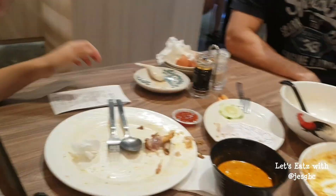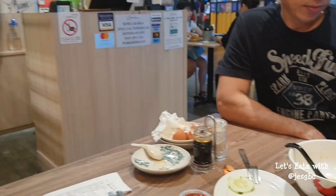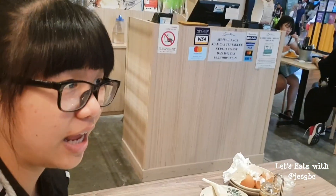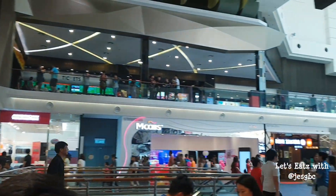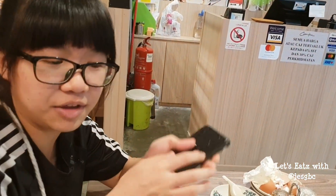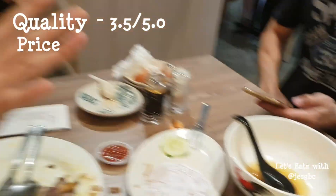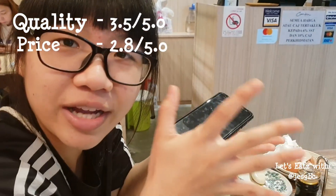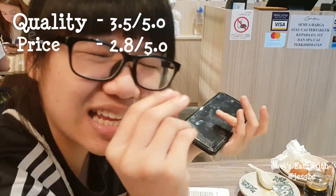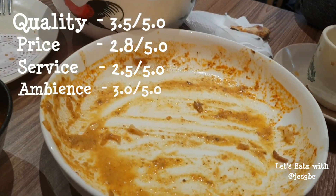We are done with our meal now. We are here at Canteen, located at Mid Valley Mega Mall, Level 4, near the cinema. Everything was really decent, and the price was not very cheap, but it's cheaper than what you'd expect in Singapore, though slightly pricey for Malaysian standards. You can see we cleared everything except for this cucumber.